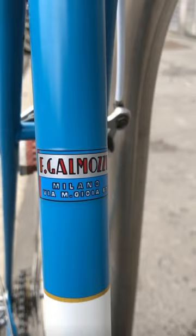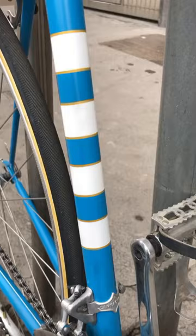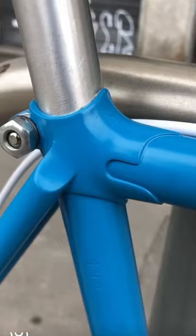Galmazzi is definitely one of my favorite frame builders of all time. Check out the sweet decal with the address that we're at right now. Really awesome work done on the restoration of this bike. We've got new decals, a new reproduction head badge, new chrome, and absolutely flawless paintwork.